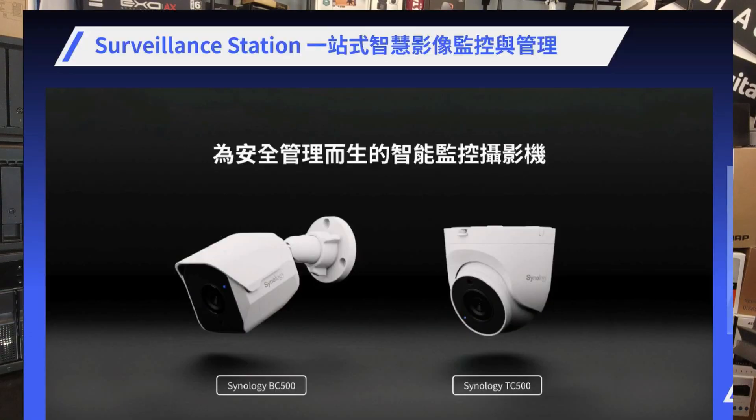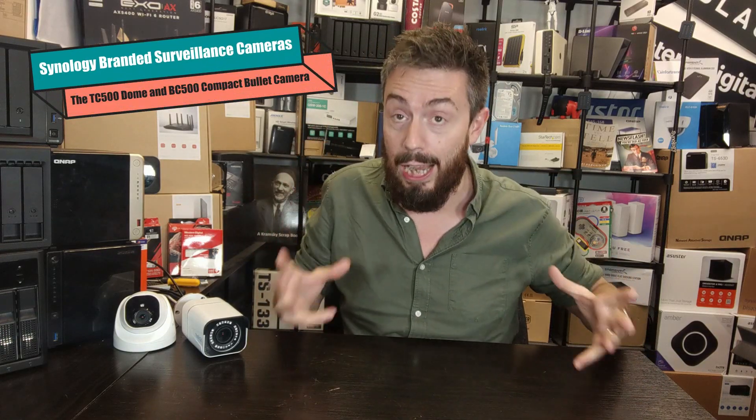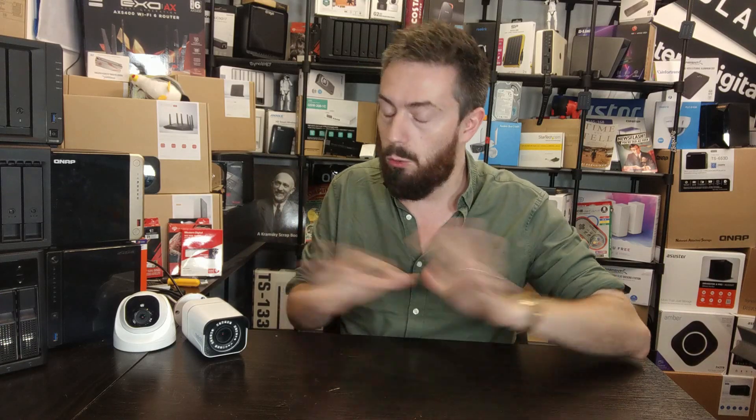Synology IP cameras — that is going to be a thing apparently next year. Today I want to talk about some very hot breaking news about Synology and their own branded IP cameras. At the time of recording, a big solutions conference just ended in Taiwan hosted by Synology, and images, information, and their own live stream are now out with lots of information coming out about their intended plans.